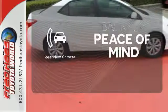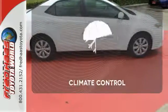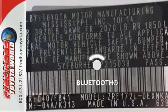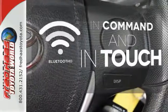Hindsight is 20-20 with the backup camera. The climate control lets you set the temperature exactly where you want it. Keep your hands on the wheel and eyes on the road with Bluetooth.